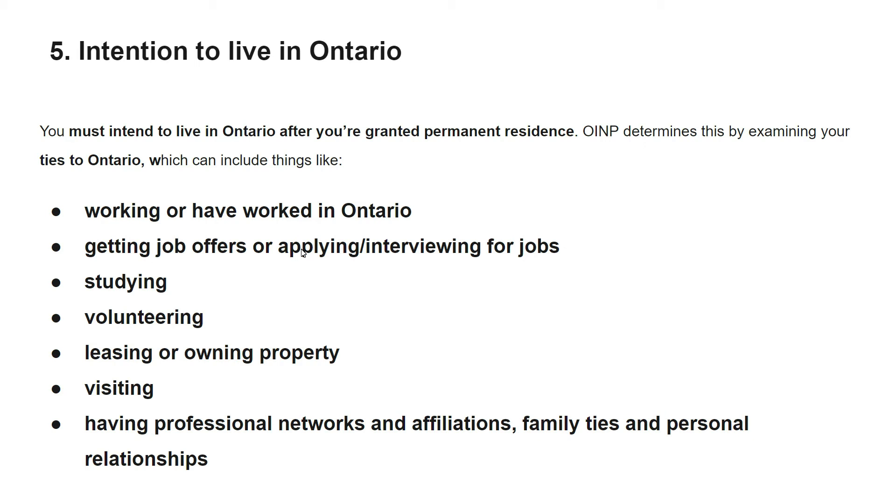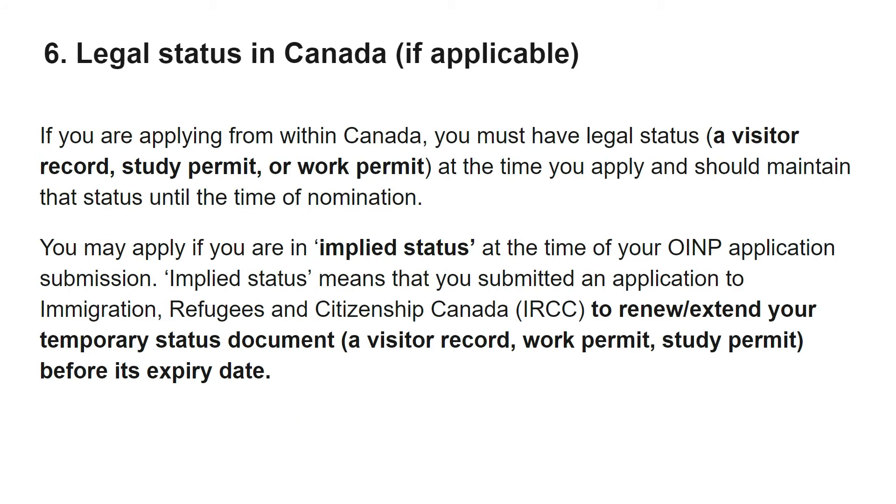Other ties include visiting different places, having professional networks and affiliations, family ties, and personal relationships — through these OINP will determine how much you intend to live and work in Ontario. The sixth mandatory requirement is legal status in Canada. If applying from within Canada, you must have legal status: a visitor's record, study permit, or work permit. Without any of these you are considered illegal and cannot apply. You must maintain that status until the time of nomination. Those who have applied to renew or extend their temporary status before its expiry date also qualify — this is called implied status.